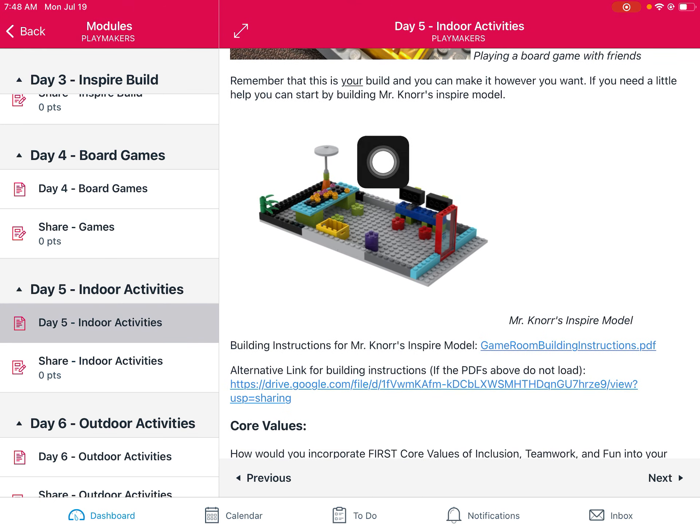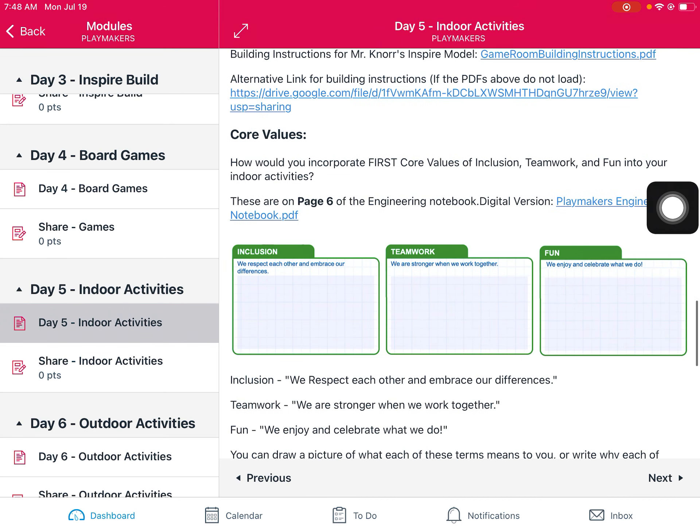If you'd like to build it, you can — click here for the building instructions. Today we're also really thinking about some core values. The first core values are on page six of your engineering notebook. We're really focusing on these three: inclusion, teamwork, and fun. The statements are: we respect each other and embrace our differences, we are stronger when we work together, and we enjoy and celebrate what we do. Think about how you can show these statements in your Lego model as well.